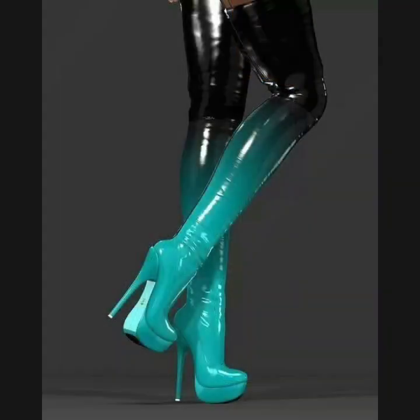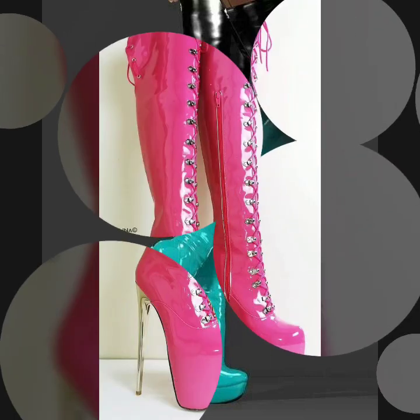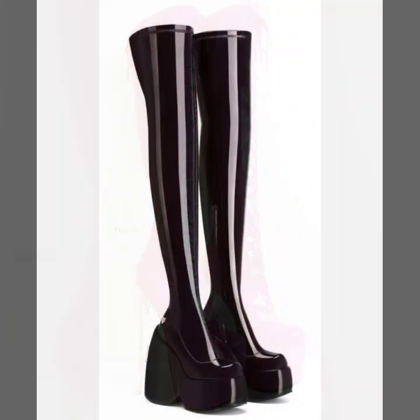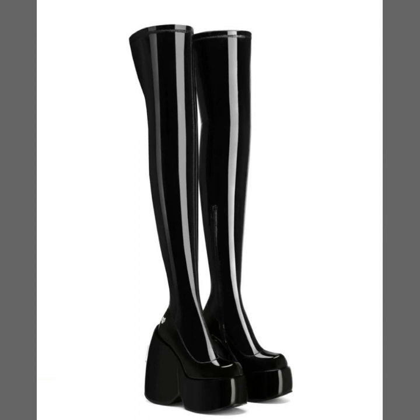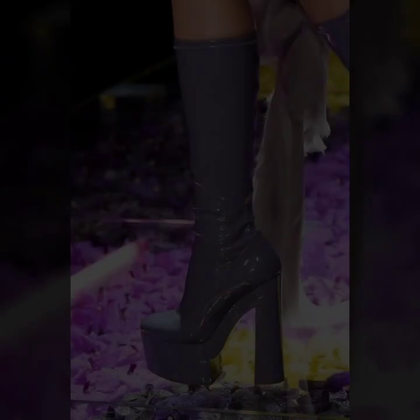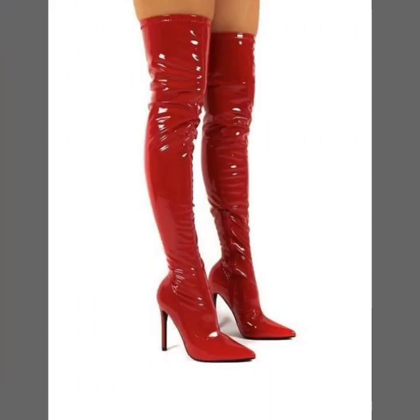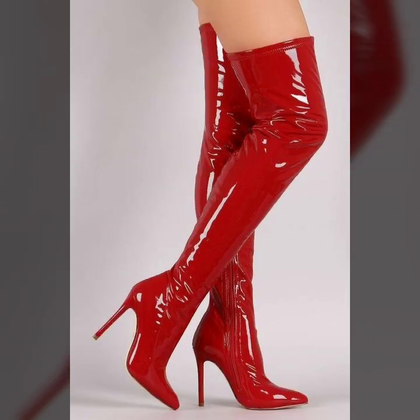Friends, I must suggest you to watch this video till the end. If you want to buy these beautiful and stylish designs online, I will tell you the website from where you can buy these designs.